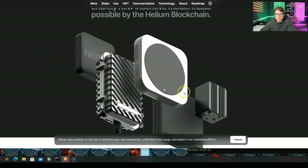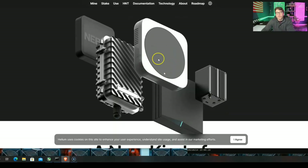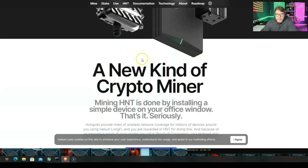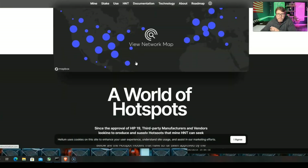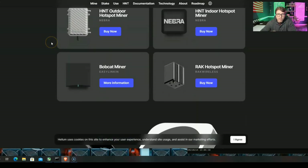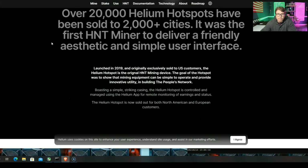The way the Helium miners work is they're using radio waves, like a router. This is the one I have right here. I reached out to the people at Helium — these are discontinued; I don't believe they make any of these anymore, though they might have another batch. Today we're going to talk about a few other options. And I am the only one in my city, the only one within 50 miles.